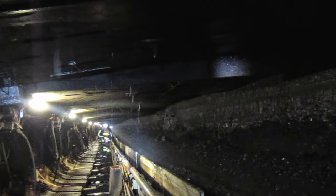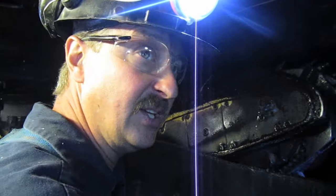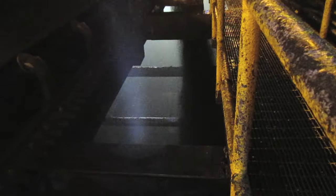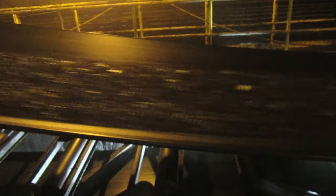The face conveyor is twin 48-millimeter chains connected with flight bars, and that transports the coal all the way to the head gate, dumps it into the stage loader, makes a 90-degree turn, runs it through a crushing machine, and dumps it onto the conveyor belt. From there, it proceeds out of the coal mine.